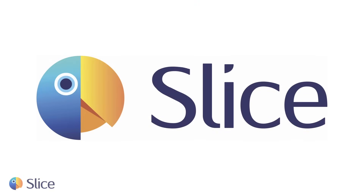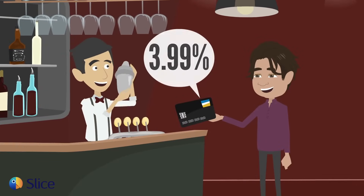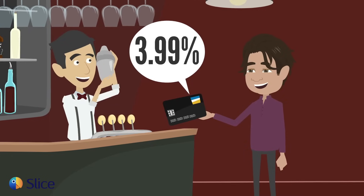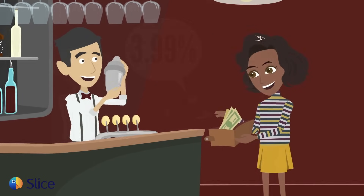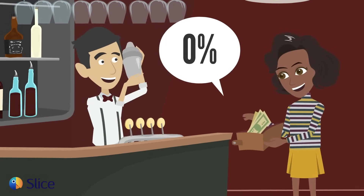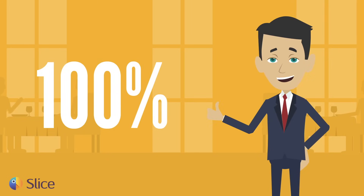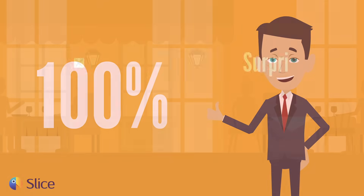That's where Slice comes in. When your customer uses a credit or debit card, Slice Equipment calculates a 3.99% customer service charge and discounts the 3.99% service charge if they pay with cash. You keep 100% of the sale and no processing fees are deducted.